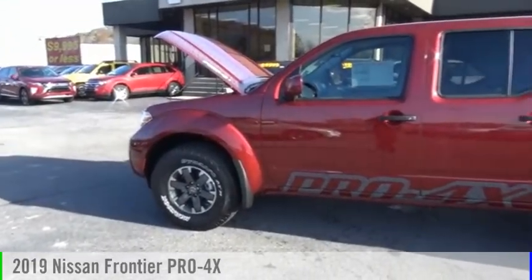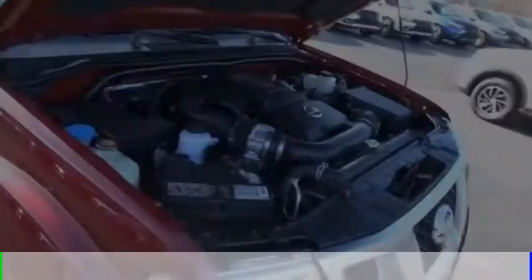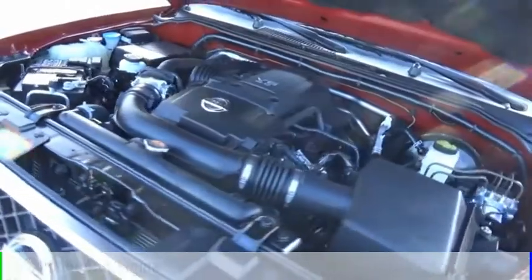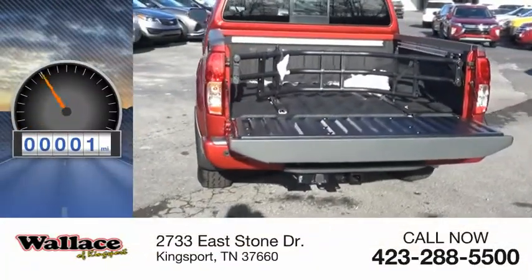Stop by and take a look at the 2019 Frontier. This vehicle is powered by a four-wheel drive, six-cylinder, 4.0-liter engine and comes with a five-speed automatic transmission. This vehicle has less than 100 miles.